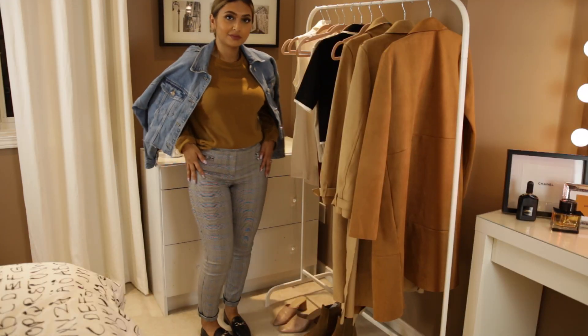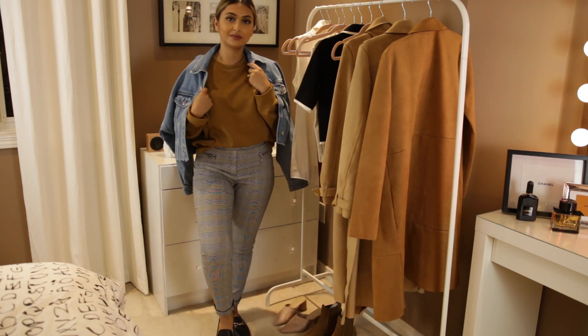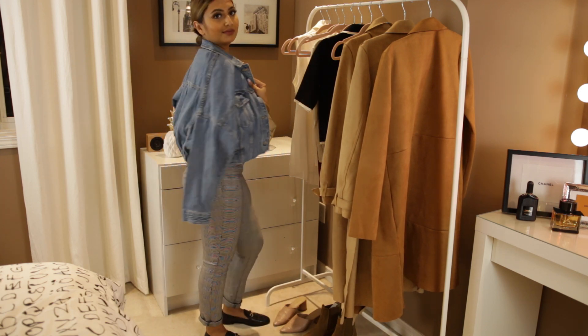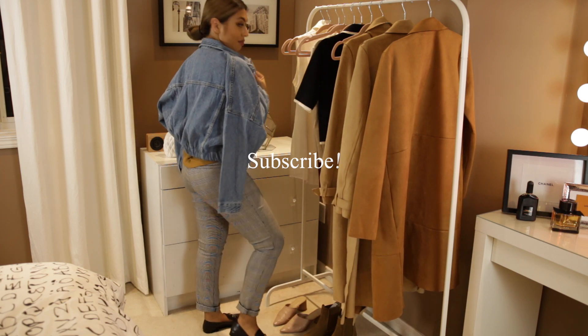That's all for this Zara haul — I hope you guys enjoyed it! As always, everything I've purchased and styled with will be linked in the description box down below. If you enjoyed this video, don't forget to give it a thumbs up and subscribe to my channel if you're new. Thanks, see you guys in the next one!